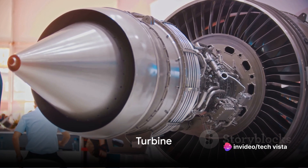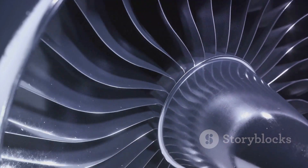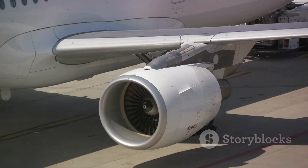Following the combustor is the turbine. The turbine is like the engine's recycling center, extracting energy from the hot gases produced in the combustor. This energy then drives the compressor, completing a vital cycle in the engine's operation.